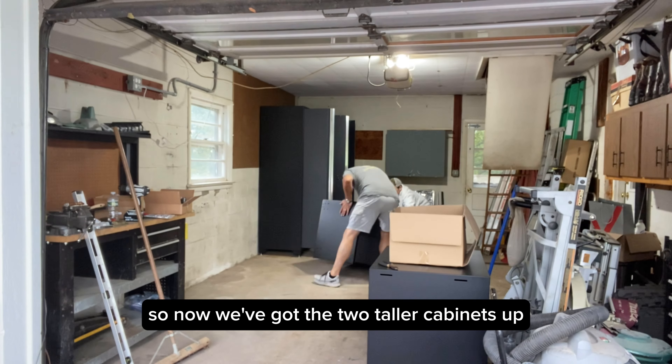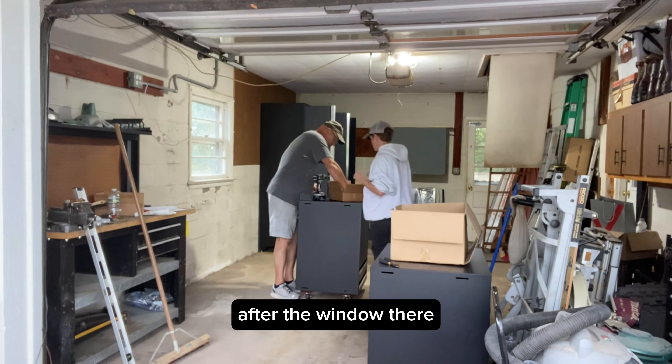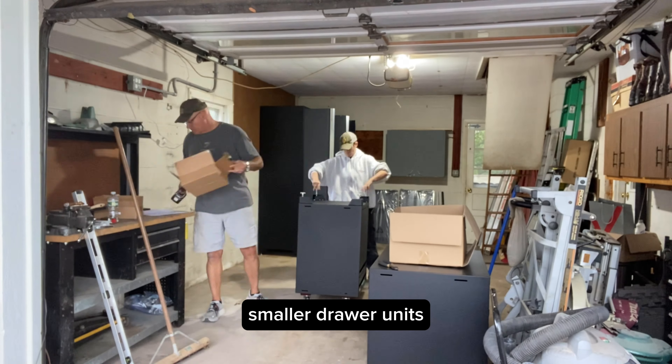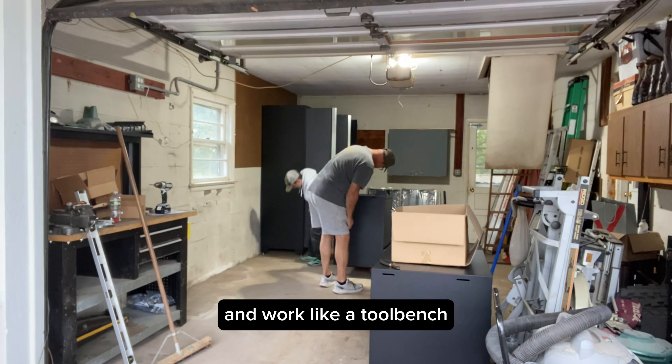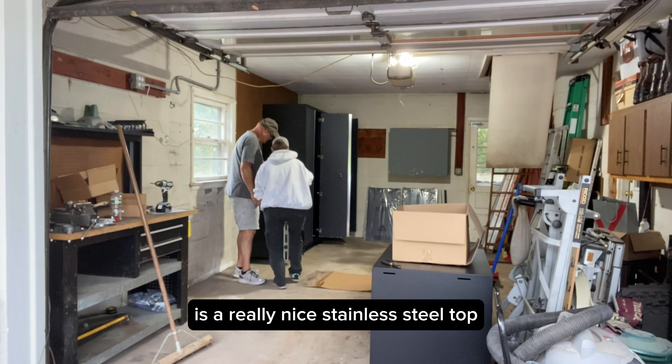Now we've got the two taller cabinets up. There is one more tall one that's going to go in after the window to the left. We're going to bring in three smaller drawer units that are going to be for small tools and work like a tool bench. On top of that, a really nice stainless steel top is going to be installed.